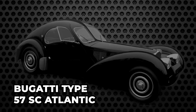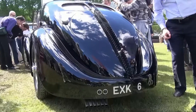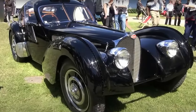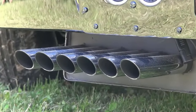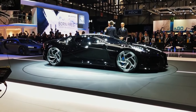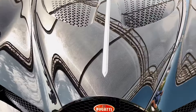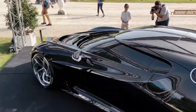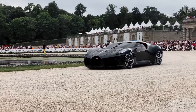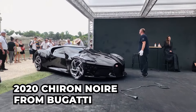Echoing the iconic Bugatti Type 57 SC Atlantic, its exterior boasts attention-grabbing features like an exposed backbone, unique front and rear fascias, six exhaust pipes, and a distinctive insect-like light pattern. The bodywork is a blend of visible carbon fiber covered with a clear coat, creating a reflection-free finish known as black carbon glossy. The La Voiture Noire is also a predecessor to the much-touted 2020 Chiron Noire from Bugatti.